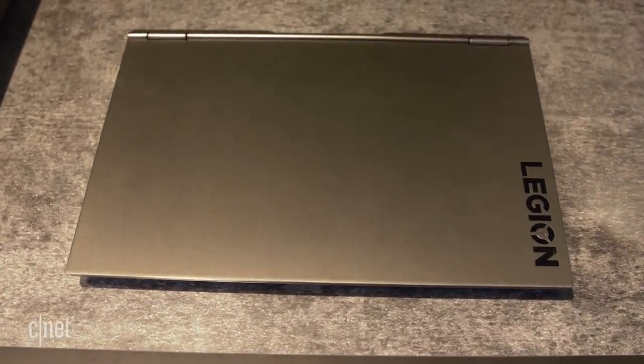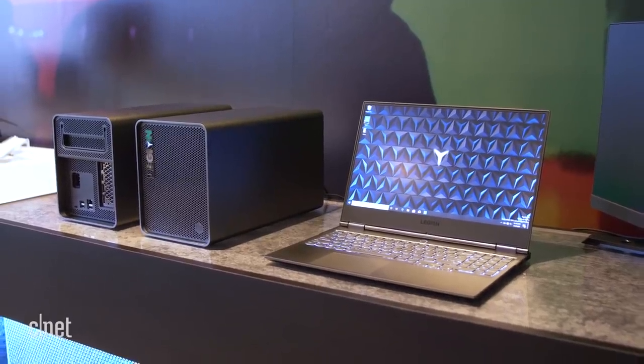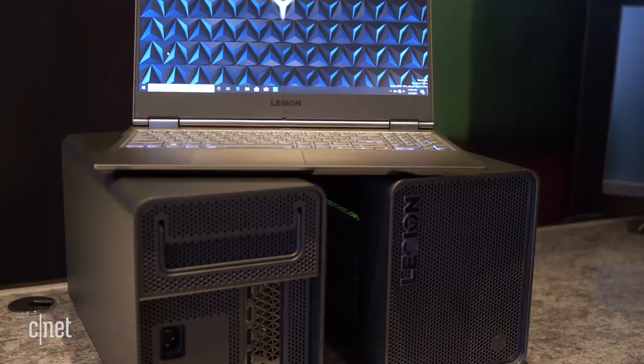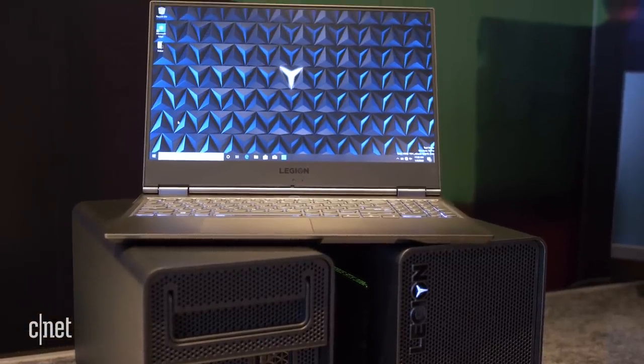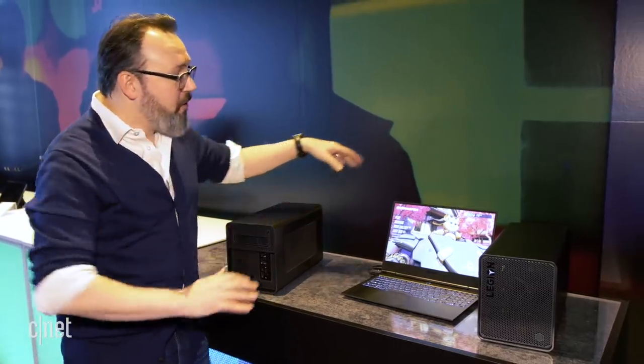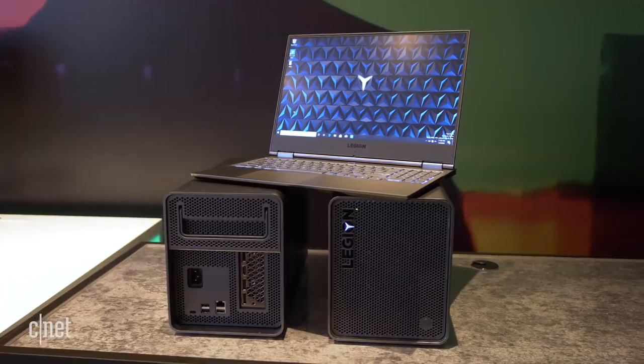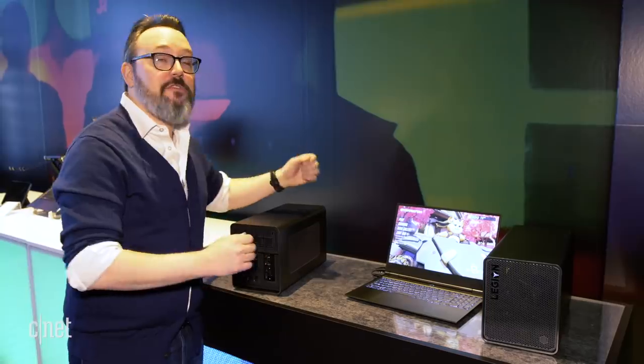It's because you combine this with the new Lenovo Boost Station, which is an external GPU box. We've seen these a couple of times over the years. They've never become especially popular, although now that you can connect a device like this to a laptop like this via USB-C Thunderbolt, it becomes much more universal and perhaps more interesting to more people.